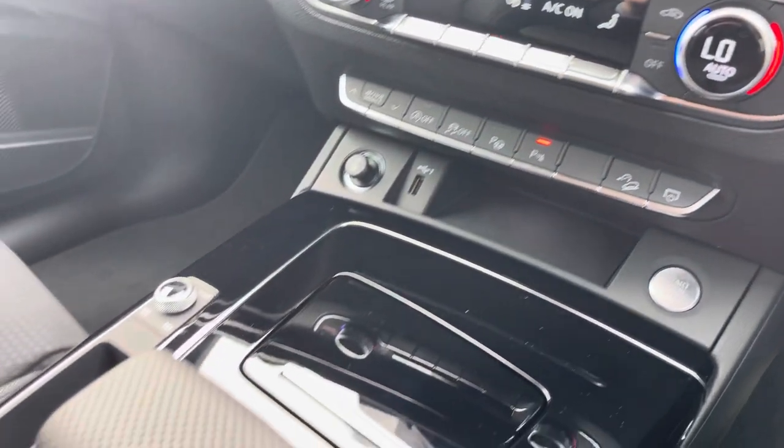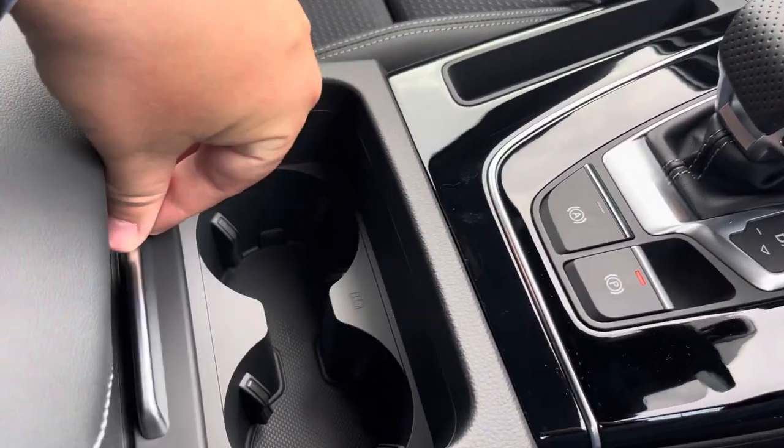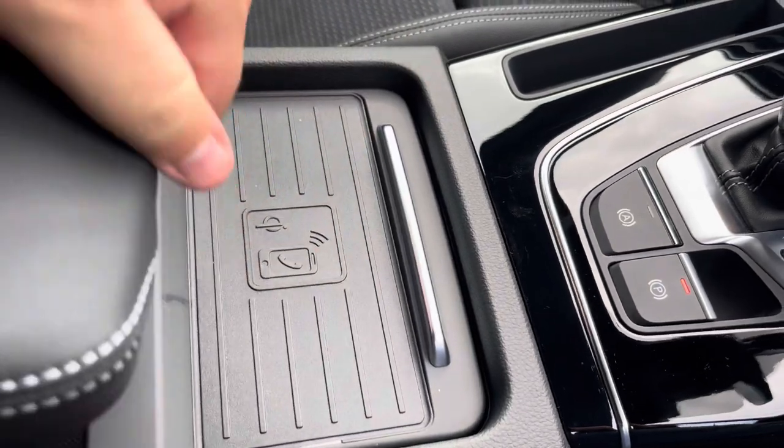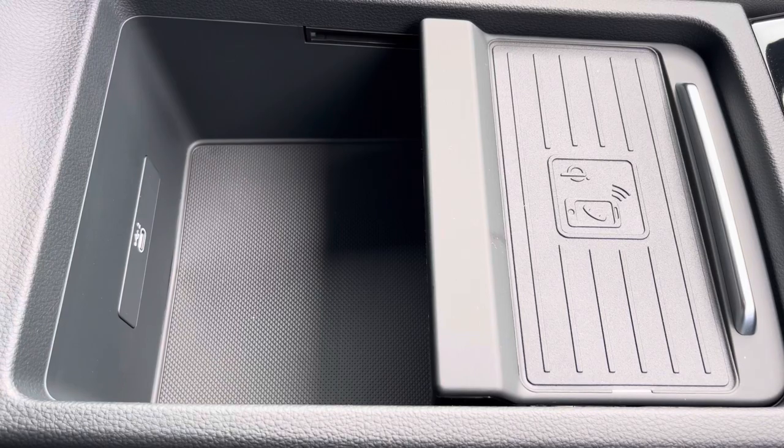As we move downwards we have your stop-start vehicle system, your automatic gearbox with a parking brake, your wireless phone charger with two cup holders, and finally an armrest with a load of storage and a USB port — in case you need to charge your phone, store your wallet, or anything else on any journey.